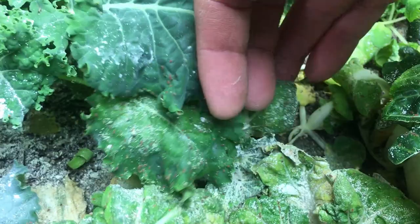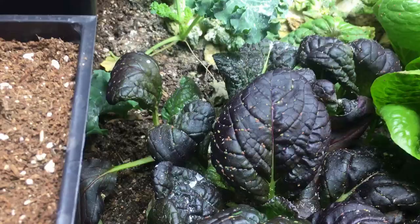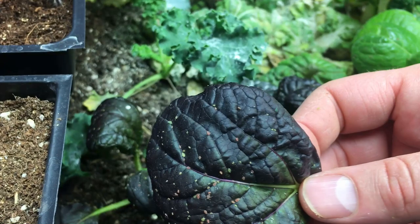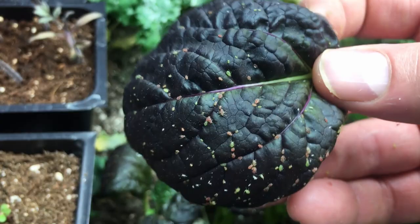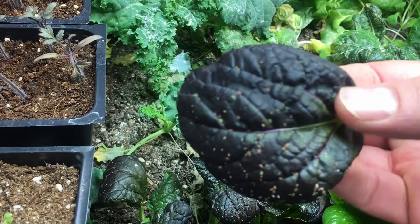Aphids literally suck the life out of these plants. The first thing that happens is they start to turn yellow — just like we have down here with some of our dwarf bok choy — they start to turn yellow, they wilt, and they die. And when I say a few aphids can turn into an infestation in no time, I mean it. Let's take a look at this single leaf of our purple lady bok choy. These are aphids — multiple colors — crawling all over the top and covering the bottom. I know it's a little creepy looking but look at how many there are just in this one spot.